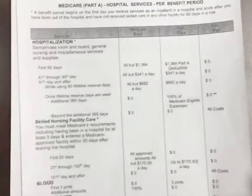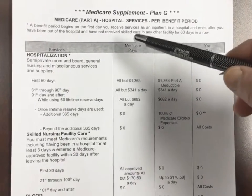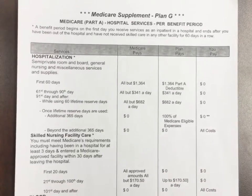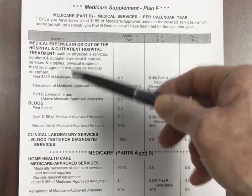Plan G, Part A hospital services, is identical — you wouldn't pay anything. So under Part A benefits, F and G are the same. The differences come in the Part B expenses, which are the doctor bills, outpatient, inpatient.